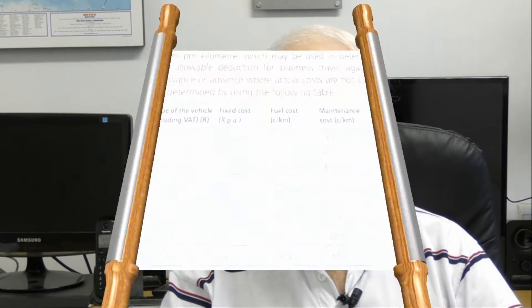For taxpayers who did receive a travel allowance and have a choice of how to claim, by far the most common method of claiming a deduction against travel allowance received is by using SARS's cents per kilometre tables. This is the set of tables issued in the budget of February 2018 for the tax year ending February 2019. The table shows the fixed costs and cents per kilometre that may be used for fuel and maintenance to determine the claim for business distance for cars of different values.